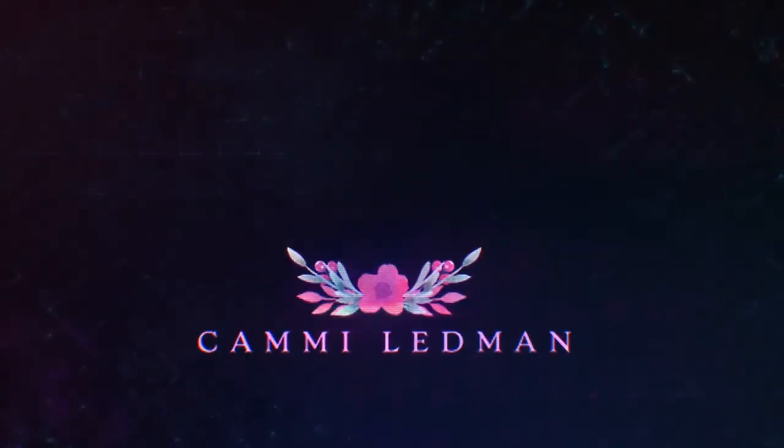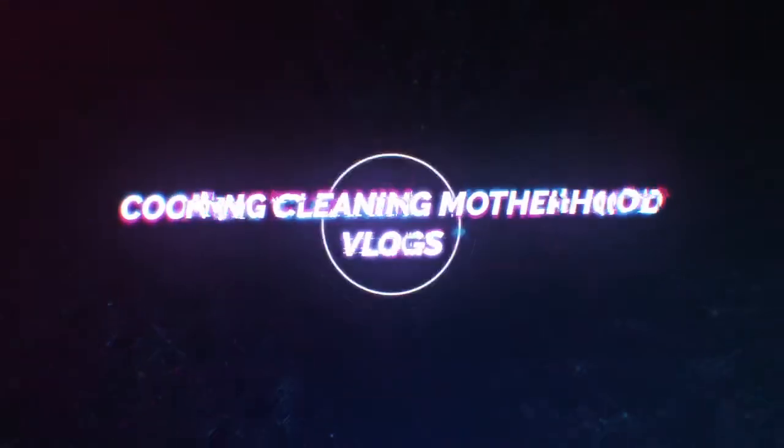Everybody gives you advice on how to live your life. Hey guys, welcome back to my channel, and if you're new, welcome to my channel. I'm Cammie.